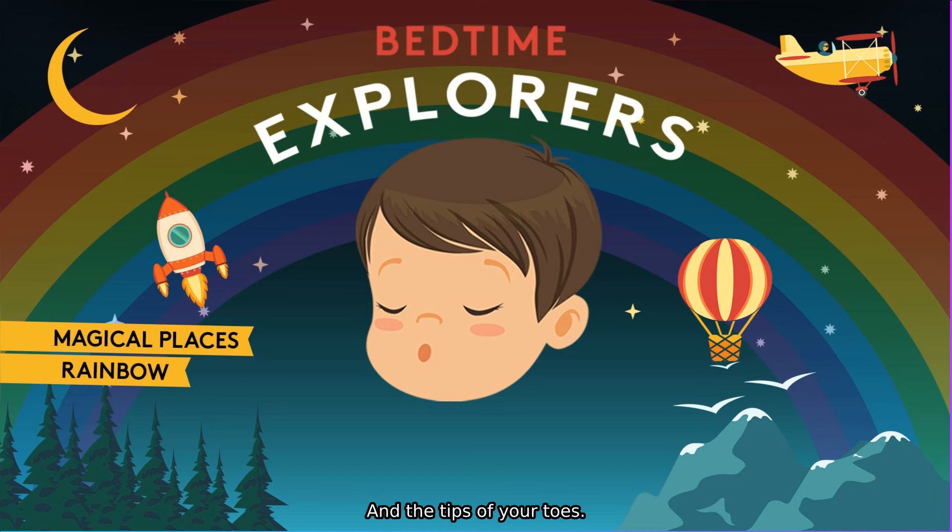And the tips of your toes. Now we've moved all the way through the rainbow — we're at the end. What can you see? What treasure did you find at the end of your rainbow tonight? Is it a pot of gold? Is it a treasure box? Maybe it's a little fairy saying good night.